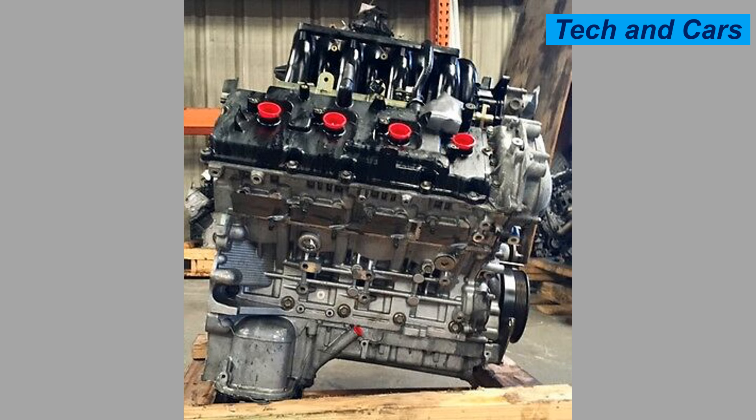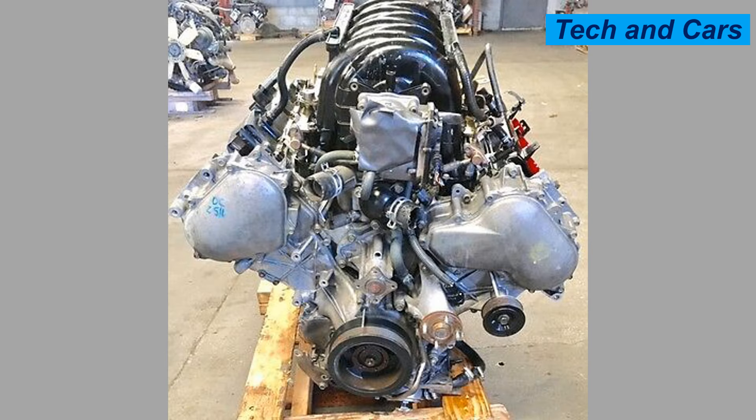That is all we have for you regarding some of the top truck engines that can last forever. Thank you for joining us in this journey through the top truck engines that last forever. Which one is your favorite? Let us know in the comments below, and don't forget to like and subscribe for more great content.